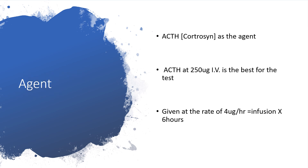The agent here is Adrenocorticotrophic hormone, or Cosyntropin. Adrenocorticotrophic hormone at 250 micrograms should be given intravenously and should be given at a rate of 4 micrograms per hour infusion for 6 hours.